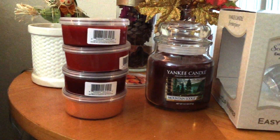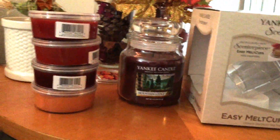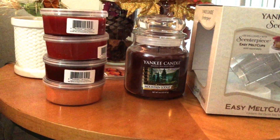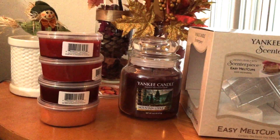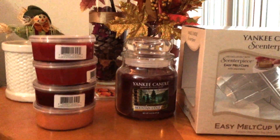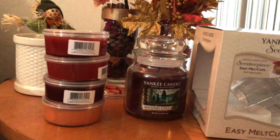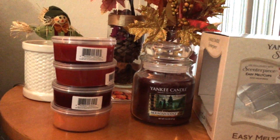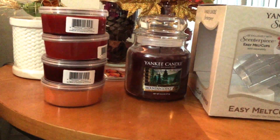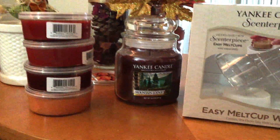Let me step back. I went to the Yankee Candle store today. I had a $20 off a $45 coupon, and I had some scent plug-ins to return. Since I didn't have a receipt, they gave me full price — even though I mentioned it was a 4 for $20 deal — they returned me $5.99 or $6.99, whatever the actual price was.